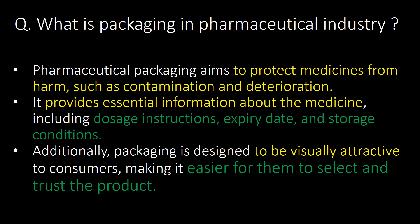Pharmaceutical packaging aims to protect medicines from harm such as contamination and deterioration. It provides essential information about the medicine including dosage instructions, expiry date and storage conditions. Additionally, packaging is designed to be visually attractive to consumers, making it easier for them to select and trust the product.